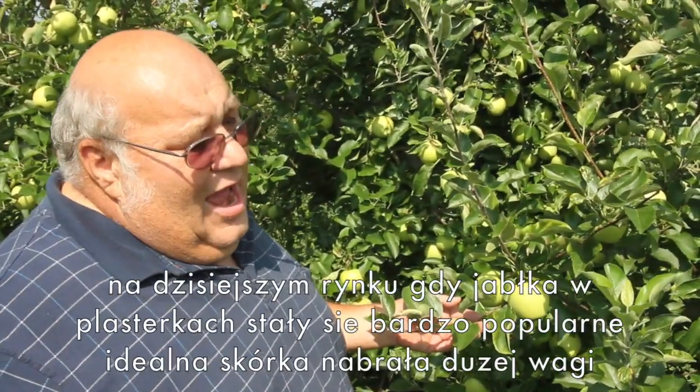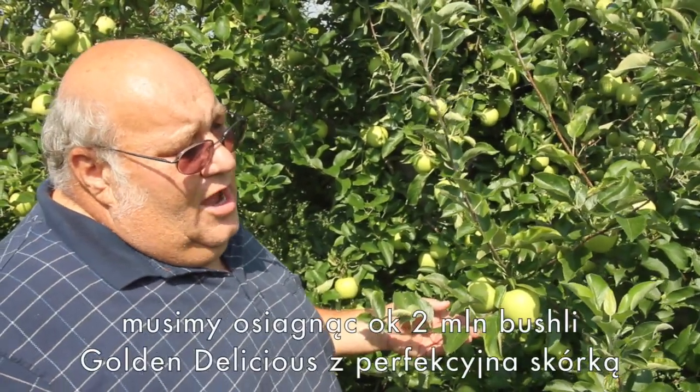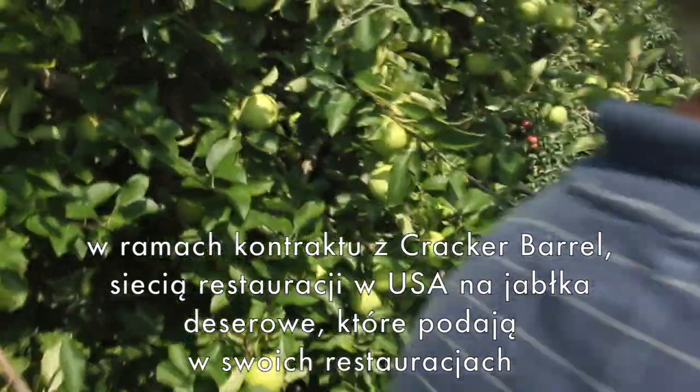In the market today, apple slices are becoming important and the finish is key. We have to come up with about two million bushels of Gold and Delicious with a great finish for the Cracker Barrel contract, which is a restaurant based here in the United States, for their apple dessert product that they serve in their restaurants.